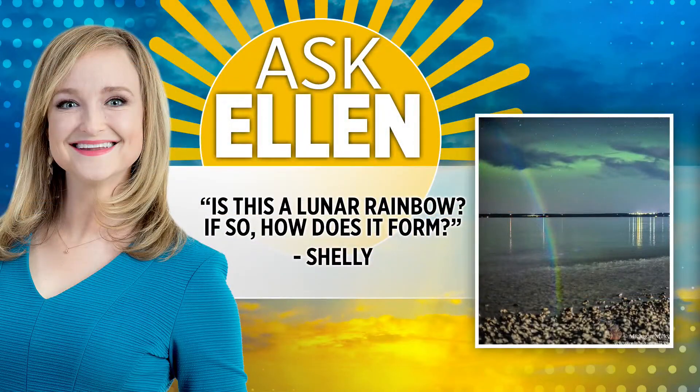It is Thursday, which means it's time for another edition of Ask Ellen. Shelly sent us this question: is this a lunar rainbow, and if so, how does it form?